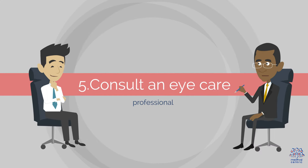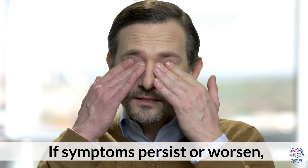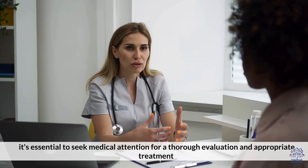Consult an eye care professional: if symptoms persist or worsen, it's essential to seek medical attention for a thorough evaluation and appropriate treatment.